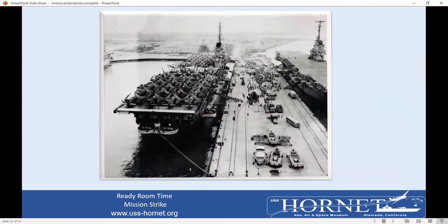Coming home, arriving home in Alameda — here we are docked at Pier 3 on December 10th, 1954. This same picture is in the wardroom currently on our ship. And with that ends our mission. I encourage you to come visit the ship at Pier 3 to see a great museum. Thanks for attending.